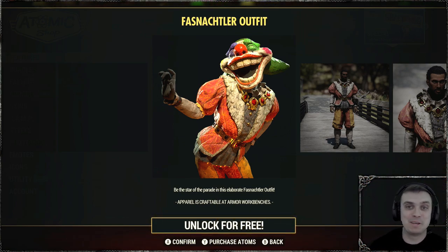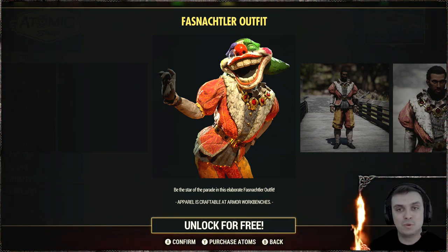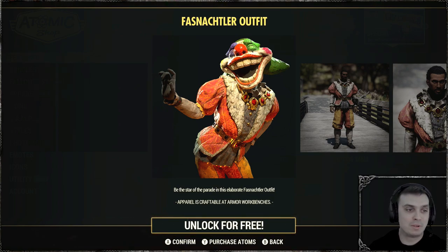I'm from Ukraine, sometimes I mispronounce stuff. This outfit is available for those who have an active Fallout 1st membership, and you are able to claim it until the 7th of March 2023.